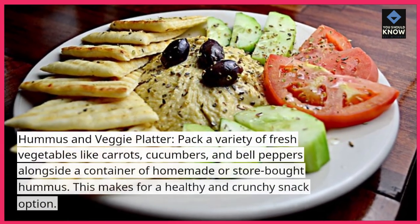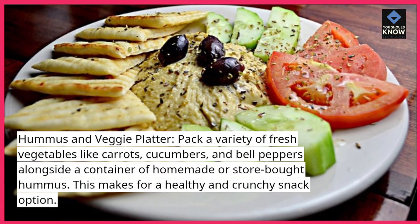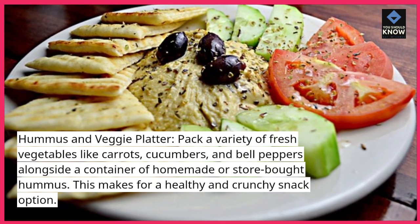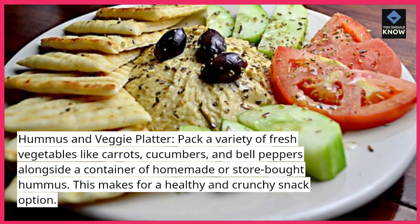Hummus and veggie platter: pack a variety of fresh vegetables like carrots, cucumbers, and bell peppers alongside a container of homemade or store-bought hummus. This makes for a healthy and crunchy snack option.